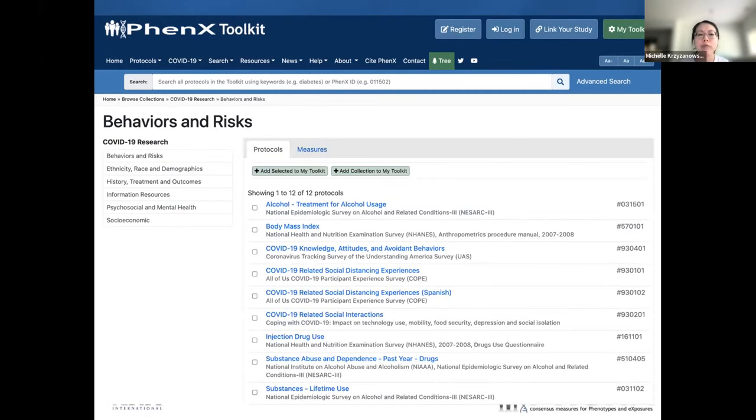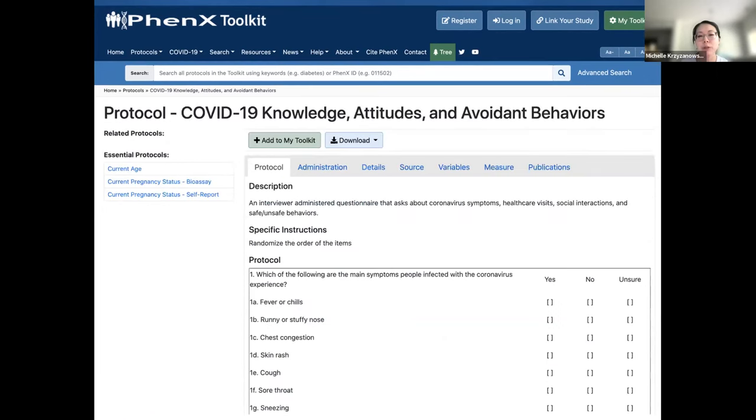Just a quick overview: if you were to go to any of those collections, you would encounter a page similar to this. You'd see the list of available protocols that are part of that collection — in this case, all related to the higher-level category of behaviors and risks. This is an example of what you'd view if you clicked on a single protocol — in this case, COVID-19 knowledge, attitudes, and avoidant behaviors. The information about the protocol is spread across different tabs, including description, the actual protocol itself, how to administer the protocol, additional details, resources, references, and so on.